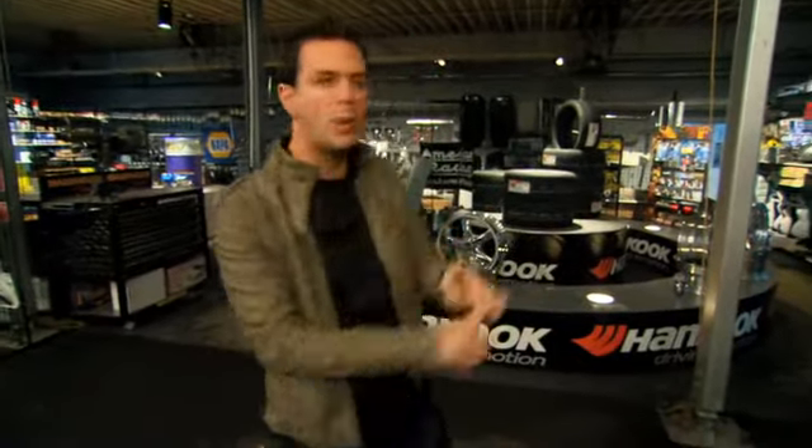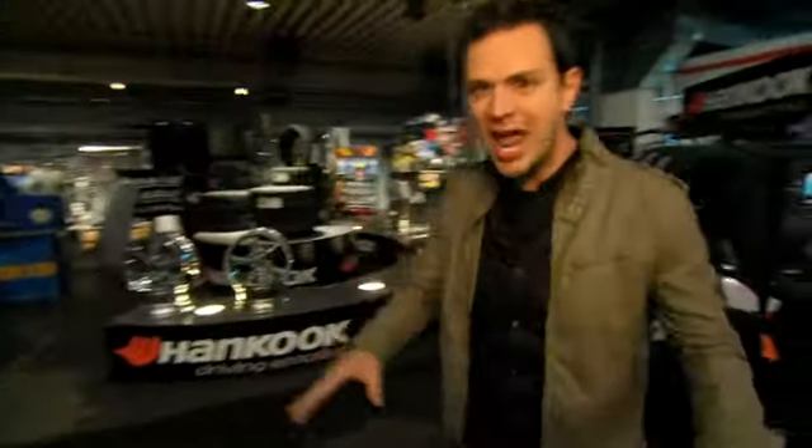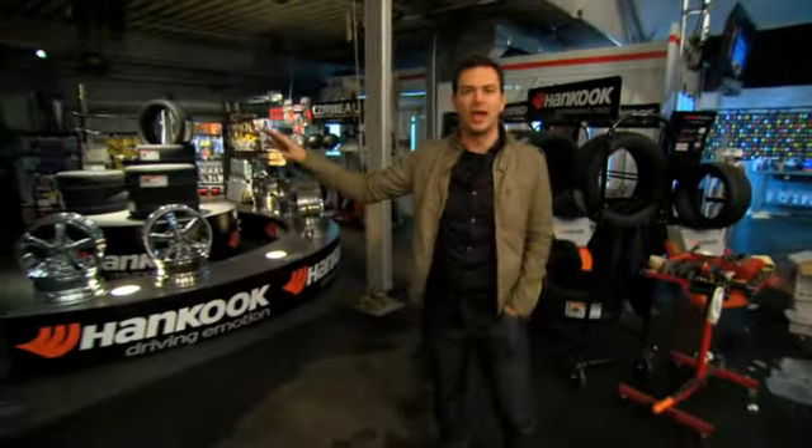Now, this is the parts cage, and this is where our car warrior teams are getting all the parts they need to trick out these rides. We've got tires, we've got wheels, we've got exhaust parts, we've got engine parts, headers, springs, shocks. You name it, the teams can get it all here right in the parts cage.